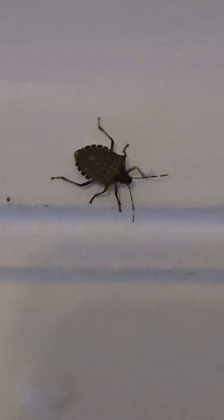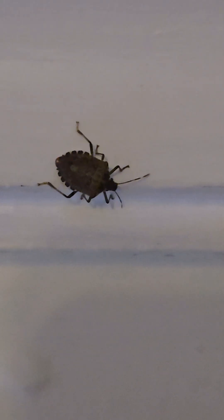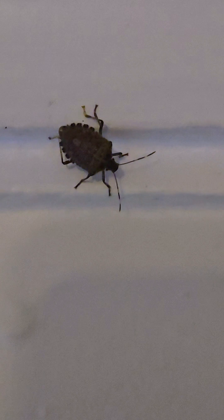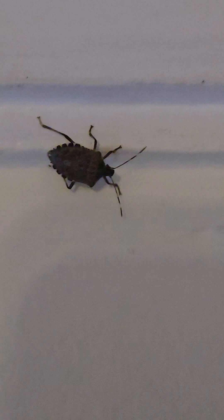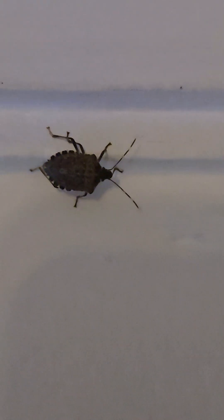They love to overwinter inside warm houses, which is why you see them gathering on walls and windows in the fall. So next time you spot one, remember — they're more than just a stink bug. They're world travelers, master hitchhikers, and tiny agricultural villains.